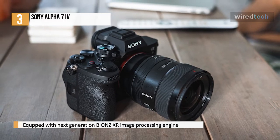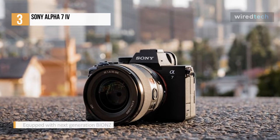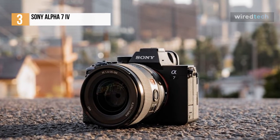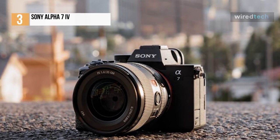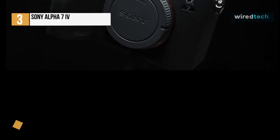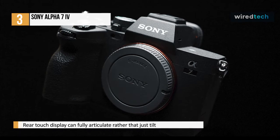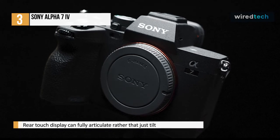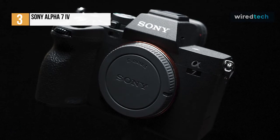It also offers the best autofocus system outside of pro sports cameras. Whether you're shooting photos or video, the Sony A7 IV does an unerringly good job of sticking to your chosen subject and locking focus onto their eyes, in the case of people and animals. It isn't quite the perfect video camera, with a cropped 4K 60p mode and rolling shutter issues, but with support for 10-bit video, no recording limits, and new tricks like focus breathing compensation, it does offer more than enough quality and flexibility for photographers who are increasingly being asked to shoot video.